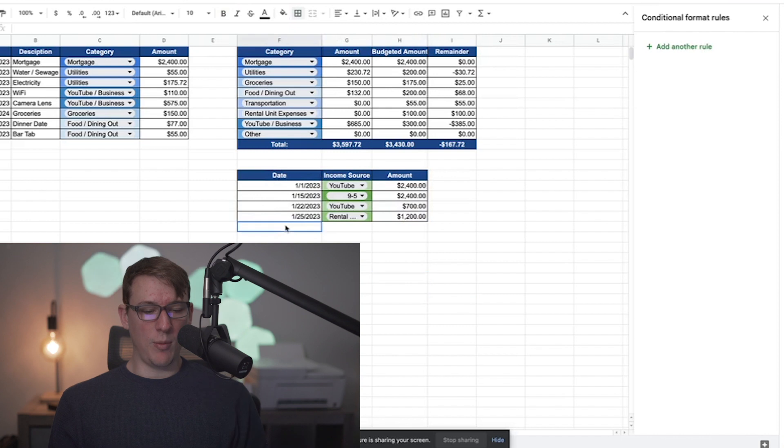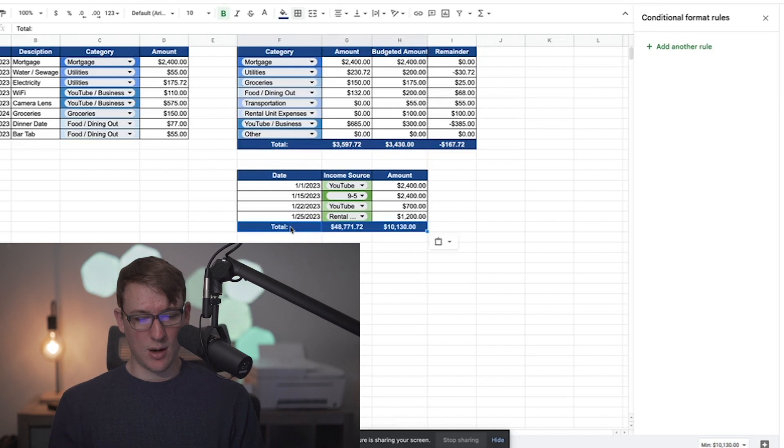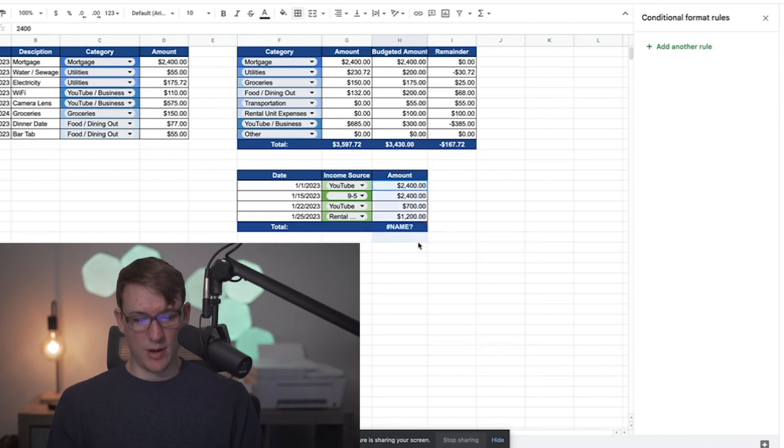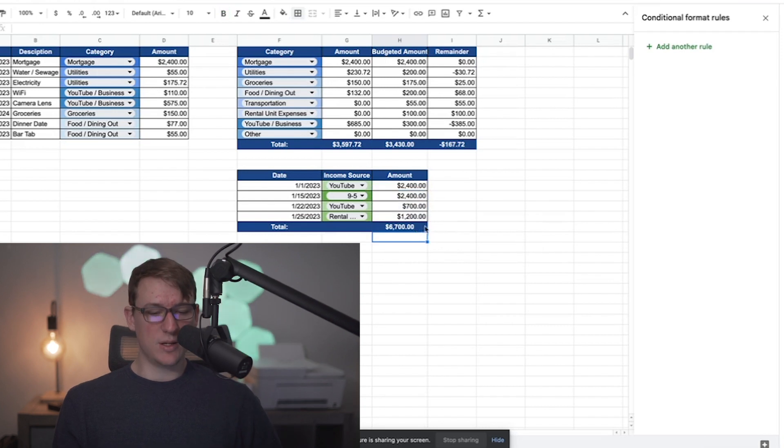One more thing — I'll add a total row at the bottom for income. Using equals SUM and highlighting all the cells above, you can see the total income in this example is $6,700. Lastly, I like to compare total income versus total expenses to get a snapshot of how my spending was that month, so I'll create headers: amount earned, amount spent, and remainder.